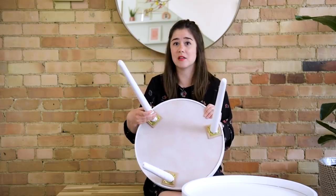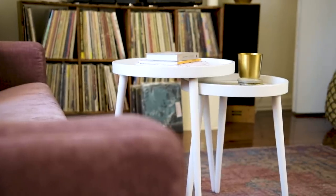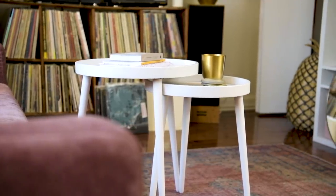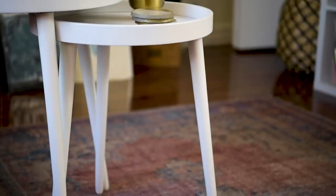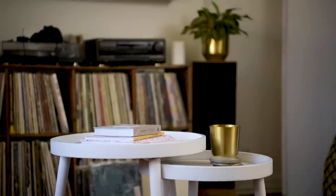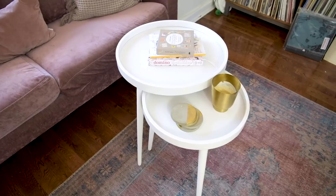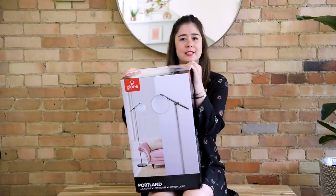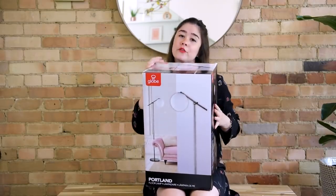It came with six legs and two tops, and you literally just screw the legs in — it took me maybe 60 seconds to build. The legs are wood, very sturdy, with that mid-century vibe, kind of slanted outwards. I love that they're simple and white; you can prop candles and books on top to add a pop of color. These were definitely a win. The last item is, you guessed it, another floor lamp.